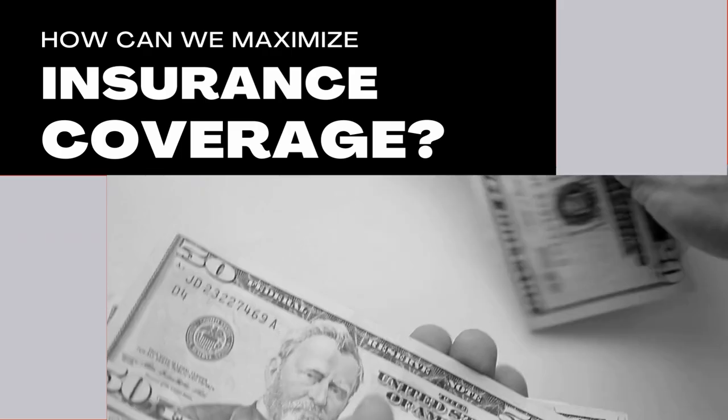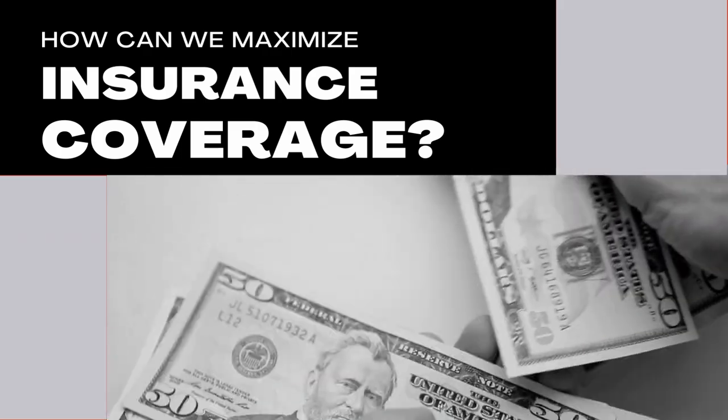Is there anything we can do to maximize FDIC coverage? The answer is yes, to an extent. There are actually three ways that you can do this.